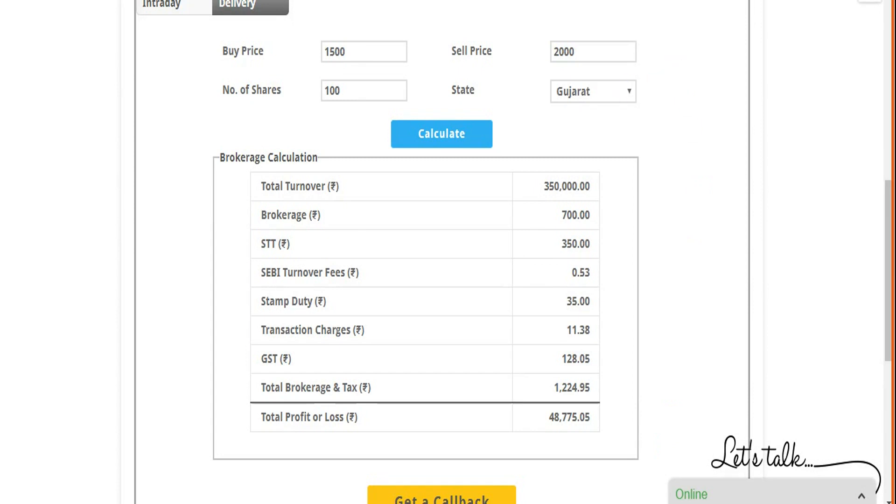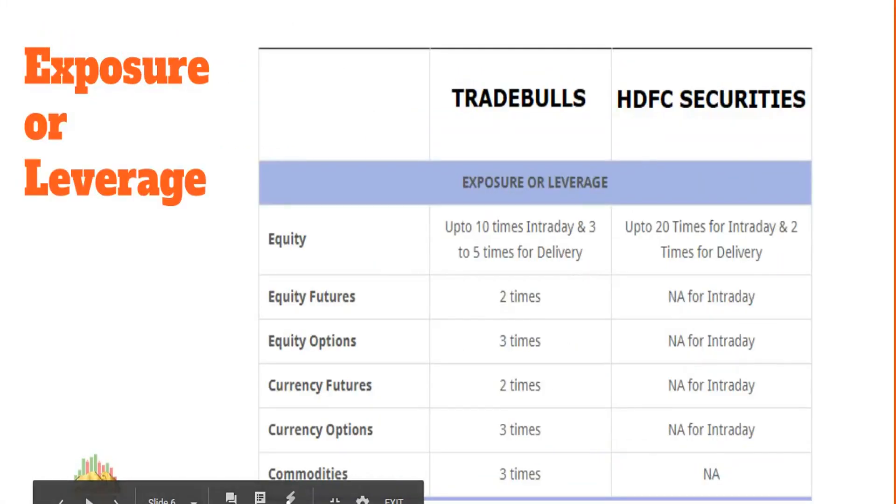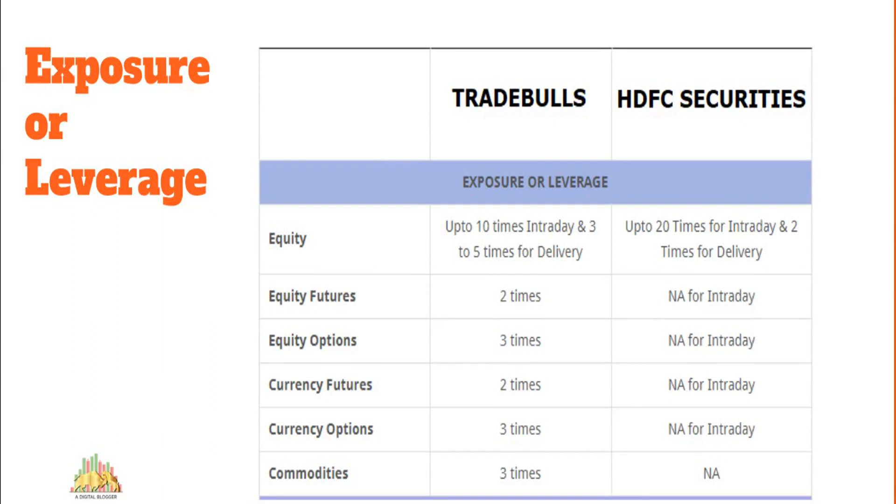Next is exposure or leverage. For those unfamiliar, this is essentially a short-term loan offered by your broker at an interest rate typically between 15 to 22-23 percent. Trade Bulls gives you 10 times leverage for intraday and 3 to 5 times for delivery, while HDFC Securities goes up to 20 times in intraday. So with a 10,000 rupee balance, you can trade up to 1 lakh with Trade Bulls and up to 2 lakh with HDFC Securities. Be sure to understand the risks before using leverage.